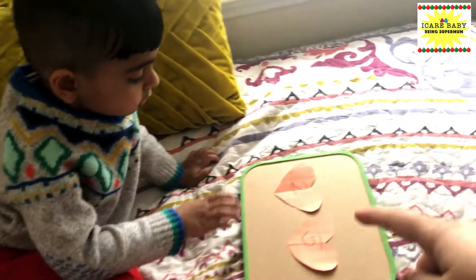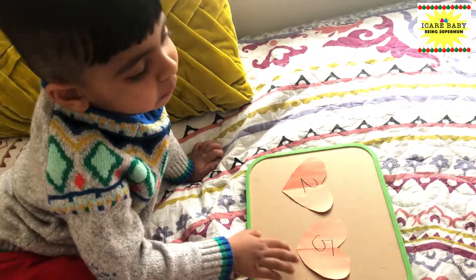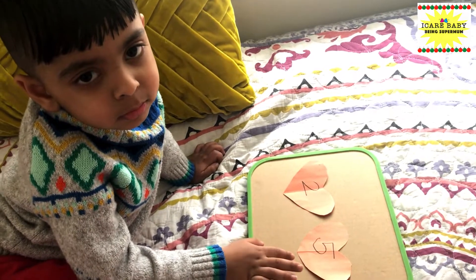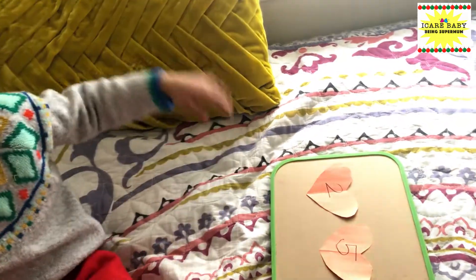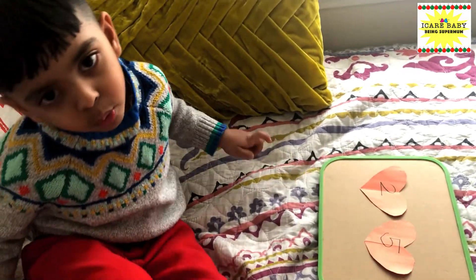Which number is bigger, two or five? Bigger, I said bigger. Five! Yes. And which number is smaller? Two. That's correct.